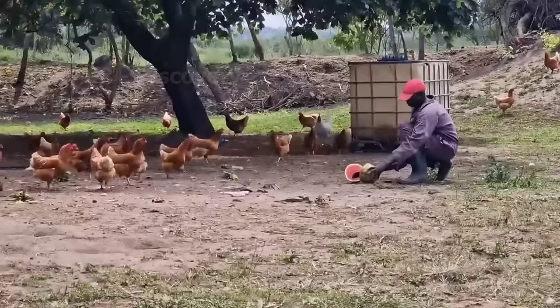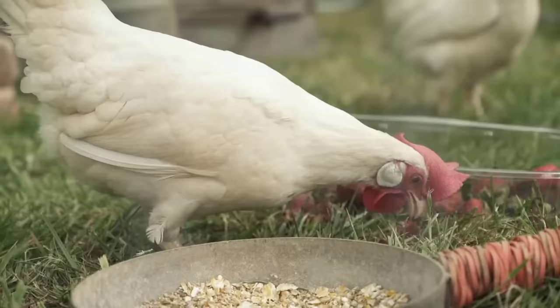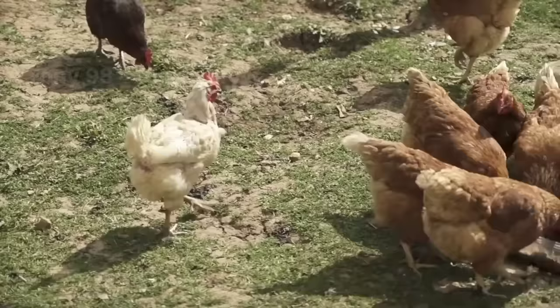Some farms will prepare their own feed from farm produce to supplement nutrients for chickens. Similar to the agroforestry model, this helps farmers avoid wasting agricultural products, and their chickens also have more food sources.